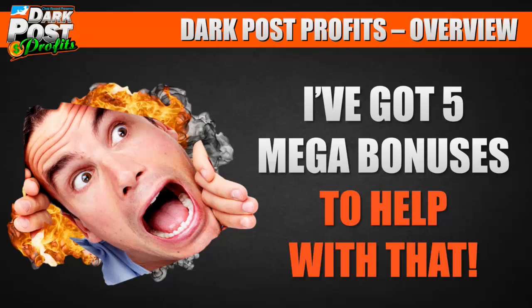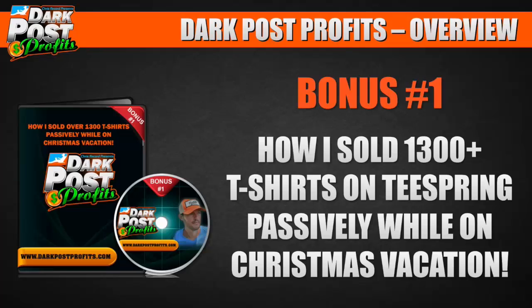I've got five mega bonuses. Bonus number one: how I sold 1,300 t-shirts on Teespring passively while on Christmas vacation. It took about 20 minutes to set up, then about five minutes a day to pop on my iPhone and check that ads were doing well. I'll show you exactly what I did.